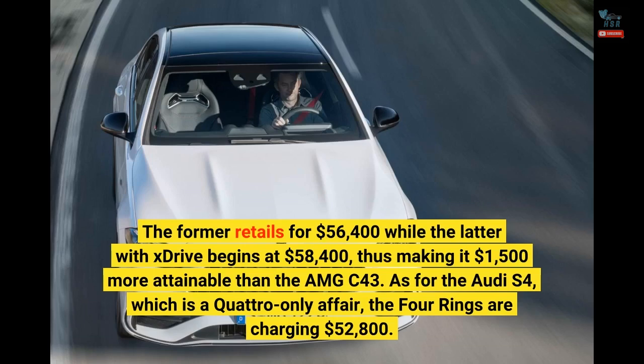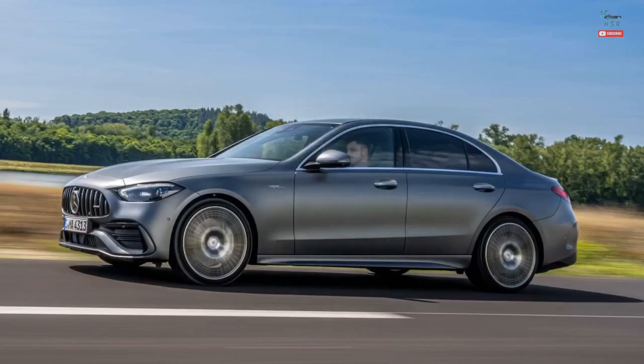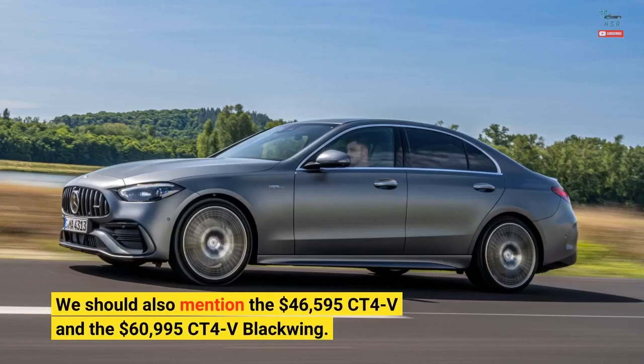As for the Audi S4, which is a quattro-only affair, the four rings are charging $52,800. We should also mention the $46,595 CT4-V and the $60,995 CT4-V Blackwing.